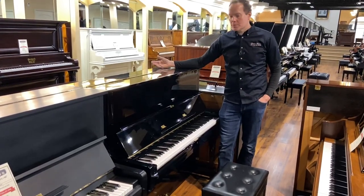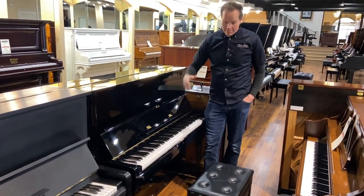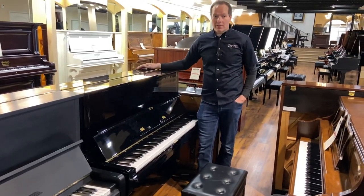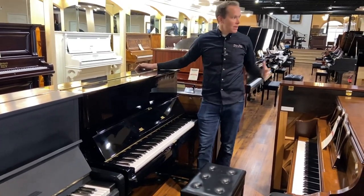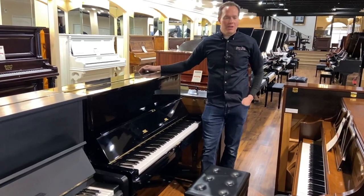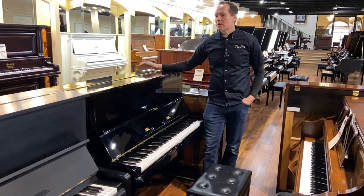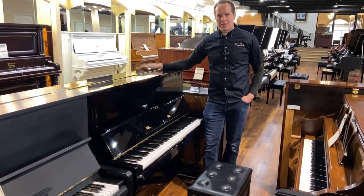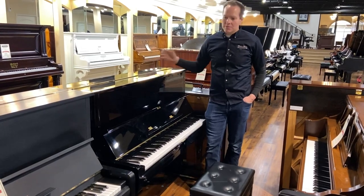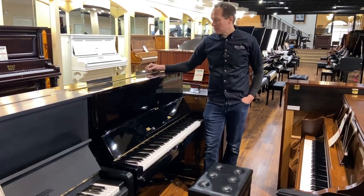They are workhorse pianos. They have the brand name Yamaha, which many people recognize. I just had another one come in yesterday — people that say, 'We don't know anything about pianos, but our piano teacher said to look for a Yamaha.' That's a very typical refrain I hear many times. Yamaha is just a very well-known, well-beloved brand name.